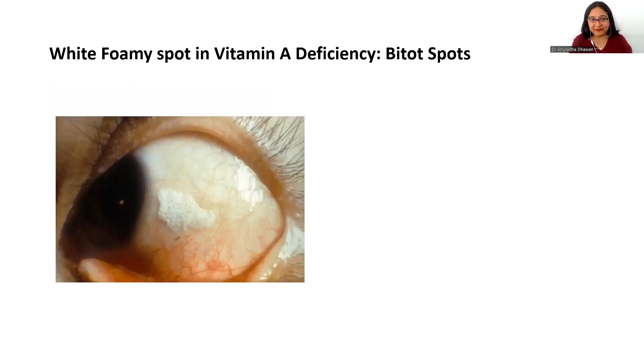Next is a white, foamy spot seen on the bulbar conjunctiva. If you see this kind of white, foamy, frothy spot — especially on the temporal bulbar conjunctiva — along with a history of vitamin A deficiency, dryness of the conjunctiva, dryness of the cornea (corneal xerosis), or a symptom of night blindness, then this is your Bitot's spot. With the typical appearance of this white foamy lesion, you can clearly make a diagnosis of Bitot's spot.